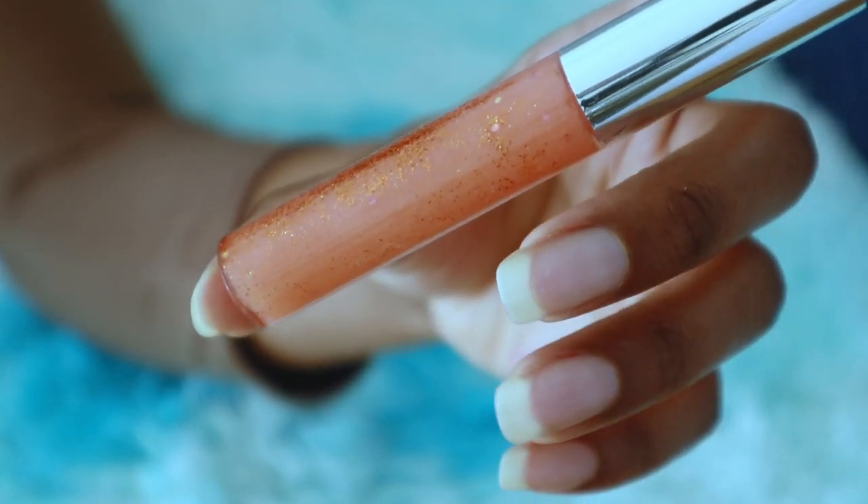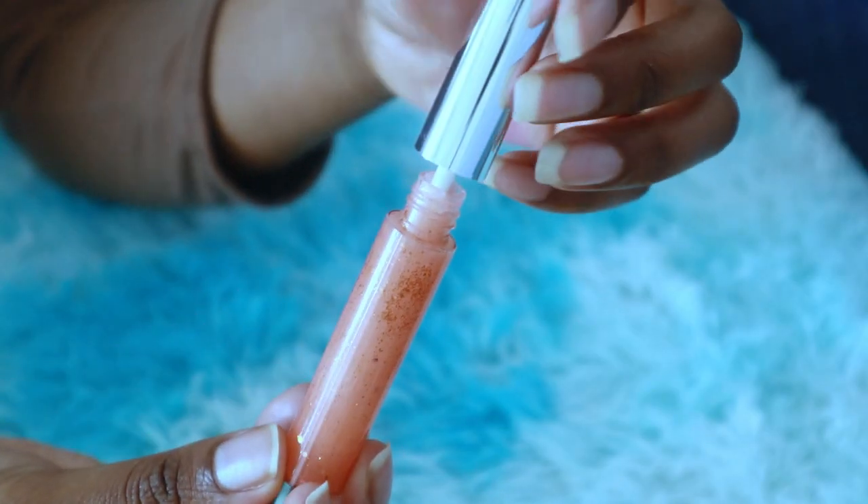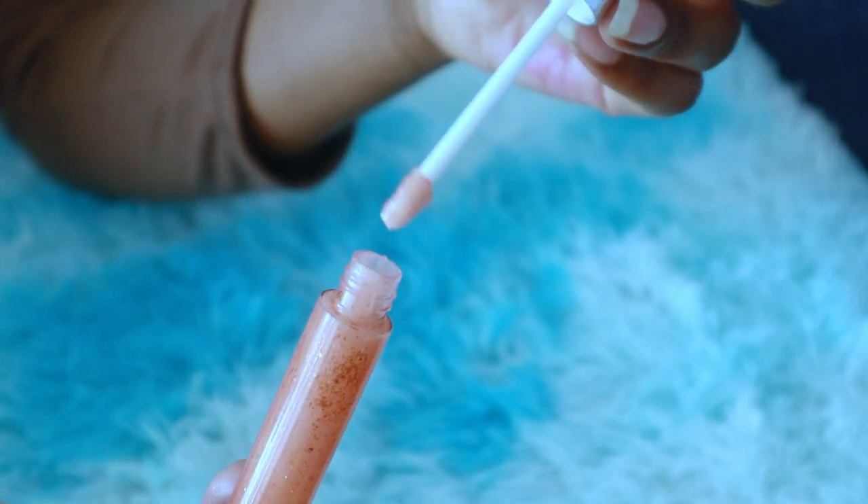Next in my bag is some lip gloss and I made this myself. I just love it — look at the color, it has some shimmer and the smell is really amazing.